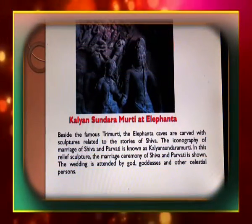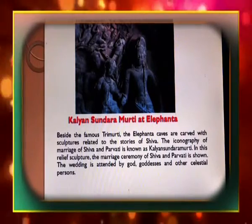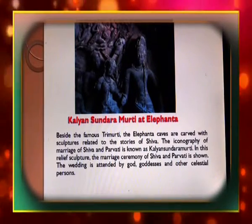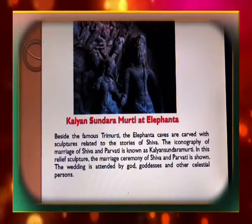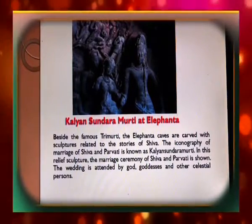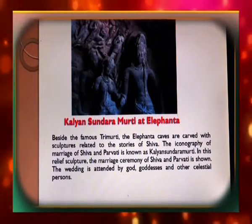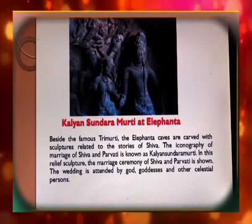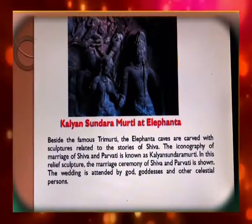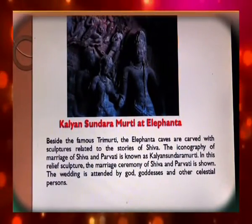The Kalyan Sundar Murthy at Elephanta depicts the marriage of Shiva and Parvati. Beside the famous Trimurti, the Elephanta caves are carved with sculptures related to the stories of Shiva. The iconography of the marriage of Shiva and Parvati is known as Kalyan Sundar Murthy. In this relief sculpture, the marriage ceremony is shown attended by gods, goddesses, and other celestial persons.